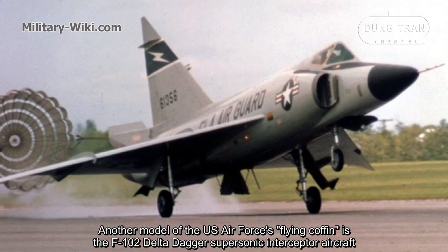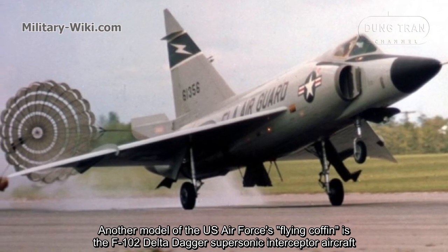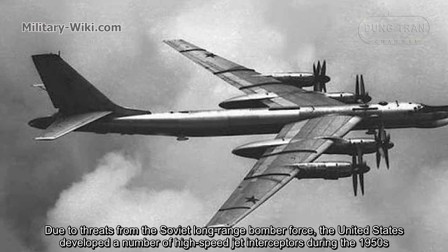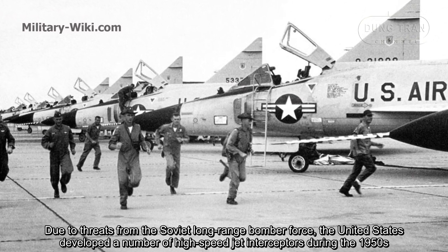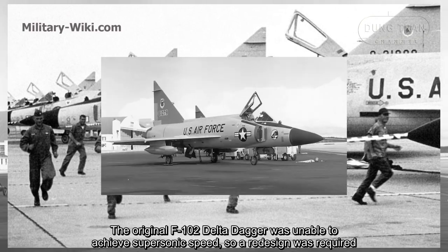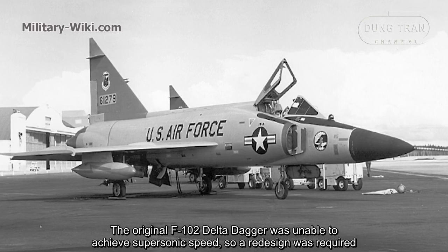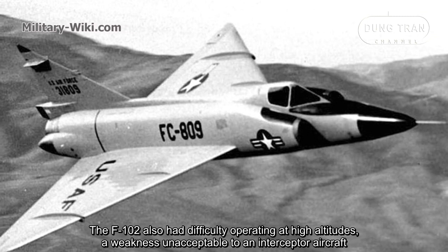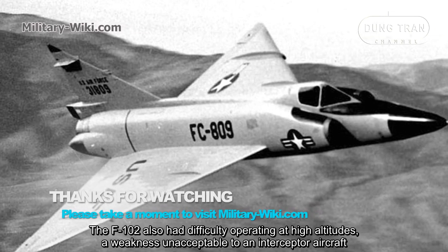The F-3H Demon was decommissioned in 1964. Another U.S. Air Force Flying Coffin is the F-102 Delta Dagger supersonic interceptor. Due to threats from the Soviet long-range bomber force, the United States developed a number of high-speed jet interceptors during the 1950s. The original F-102 Delta Dagger was unable to achieve supersonic speed, so a redesign was required. The F-102 also had problems operating at high altitude — an unacceptable weakness for an interceptor aircraft.